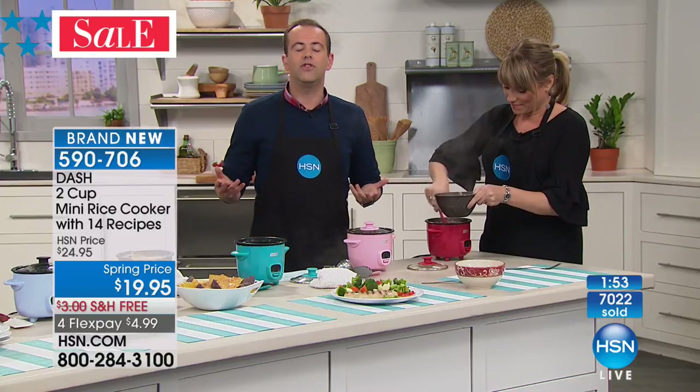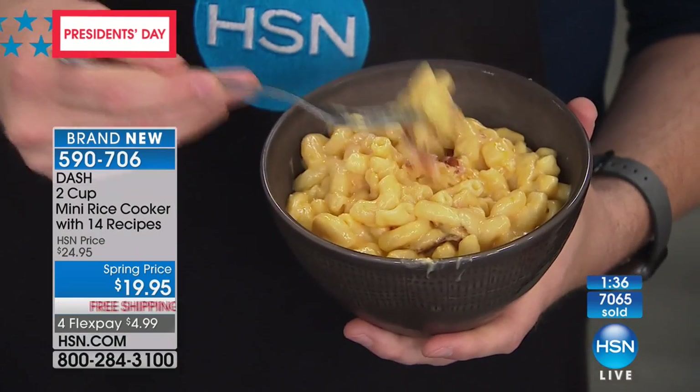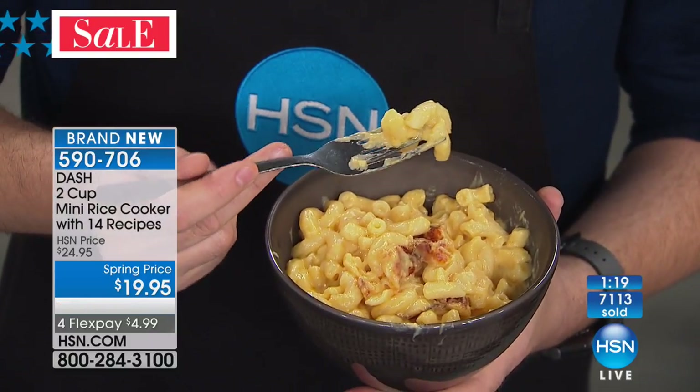Paula takes it to school — she's a teacher, and all the teachers come to her room to eat now. It never gets shut off from the minute she hits school at 7:30. She's made everything in it, including spaghetti and meatballs. If she had five thumbs, she'd put them all up. Our team will transfer her back to the call center so she can get the new model with the keep warm setting.